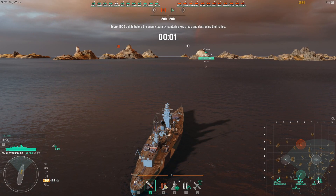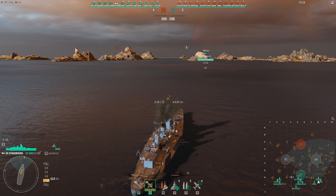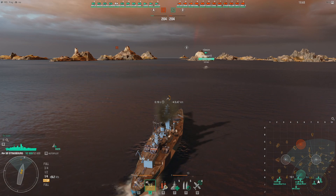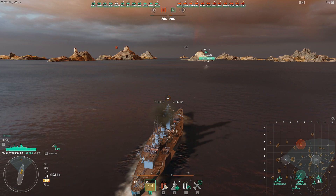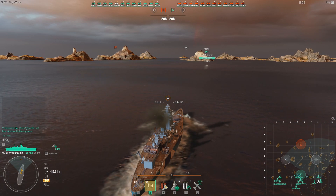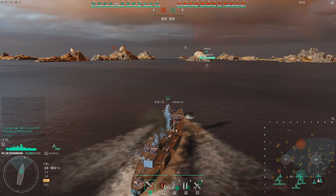Hi everyone, hope you are doing great, this is Maro. Today I have Strasbourg, the French tier 7 premium battleship. It's an upscaled version of Dunkirk, and I'm sure that's not news. I will primarily compare Strasbourg to Dunkirk and also to the tech tree tier 7 battleship Lyon. So with that, let's get into it — first I'll start with the hit point pool.